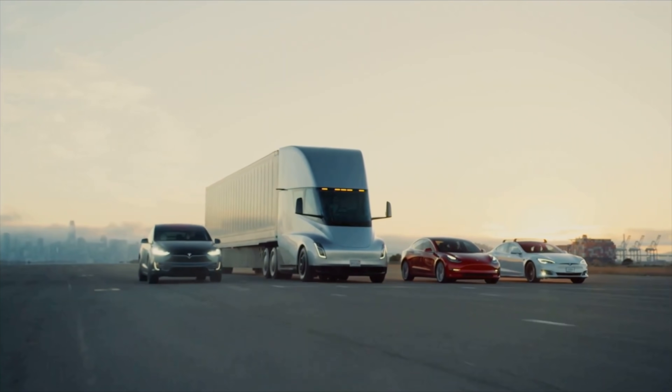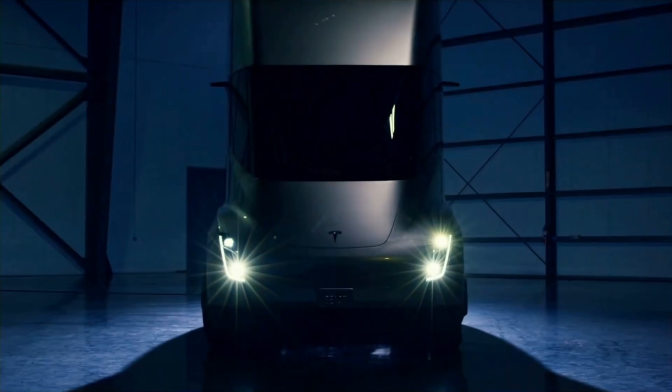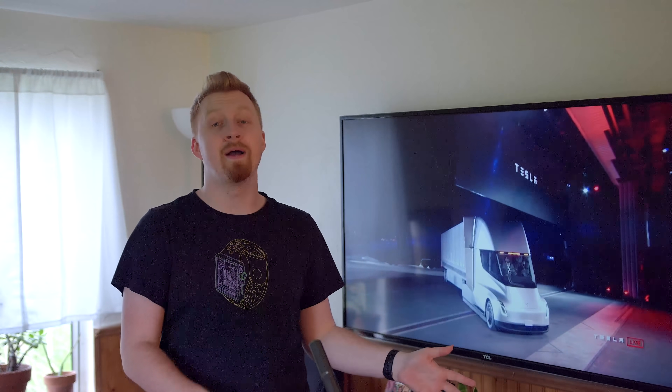The Tesla Semi is going to make a massive difference in people's public perception of how powerful and practical electric vehicles can be — it's not just about compact sedans for driving across town. If Tesla can actually start mass producing electric vehicles that can haul tons of heavy cargo across great distances, and Elon has said the Tesla Semi range could probably exceed 600 miles with a full payload, that could change a lot of people's thoughts on how electric vehicles can be used in day-to-day life.